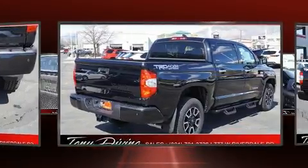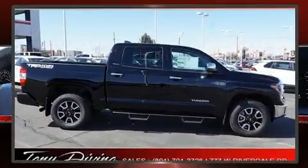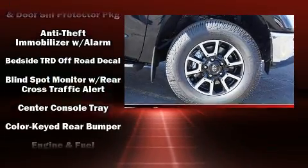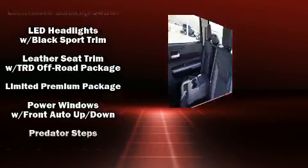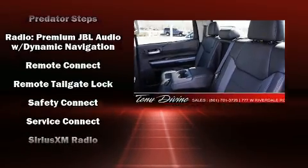Features such as automatic climate control and leather upholstery prove that economical transportation does not need to be sparsely equipped. Enjoy your favorite music via the stereo system, which includes a CD player with MP3 capability, steering wheel mounted audio controls, and 12 speakers ensuring optimal sound no matter where you're seated.